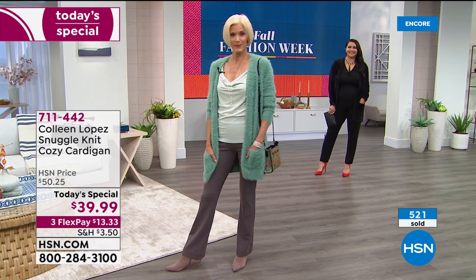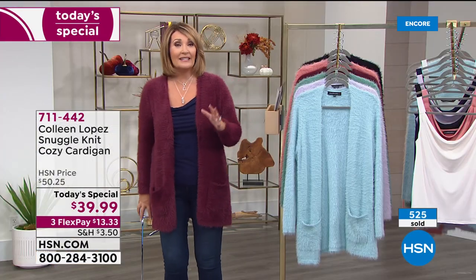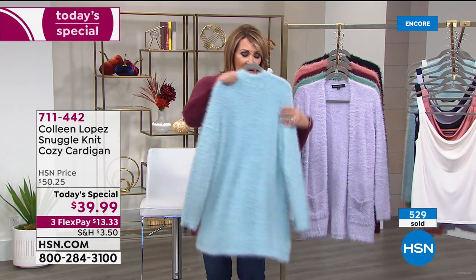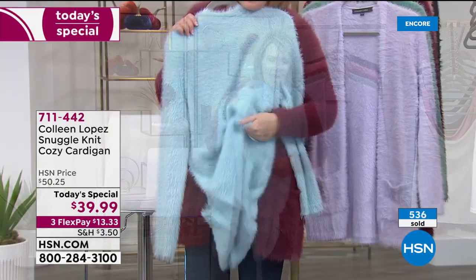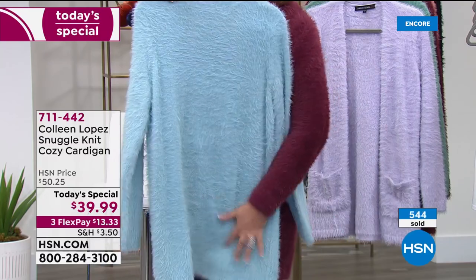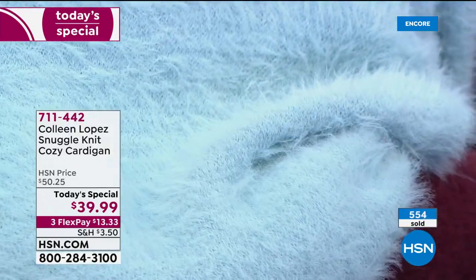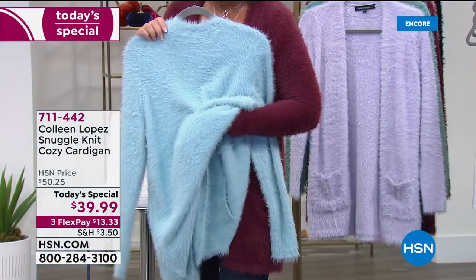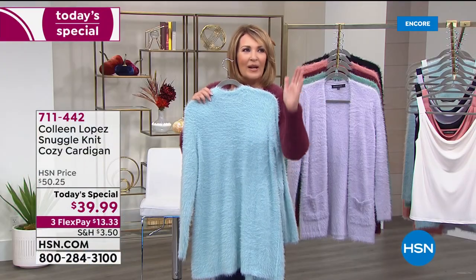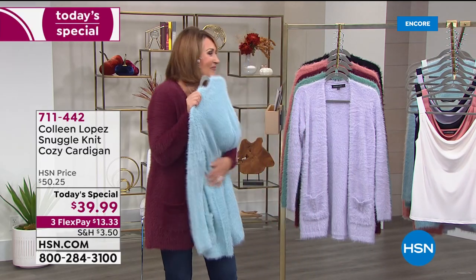Over 500 gone — pick your favorite color tonight while you're here, because a lot of these colors are very limited. This Glacier Blue is brand new — think aquamarine. I wish I could just hand this to you because every girl who sees this backstage wants to buy one. Every single time I wear this, somebody says what a beautiful sweater and wants to touch it.